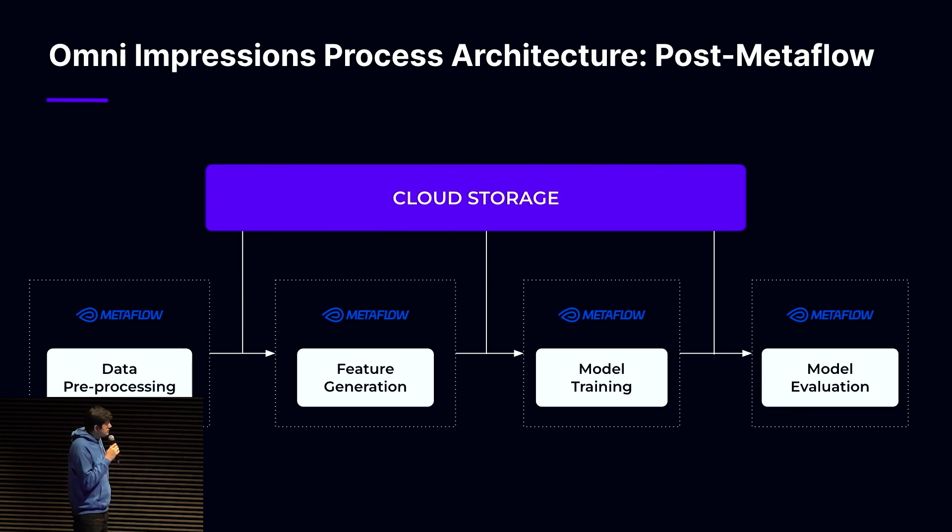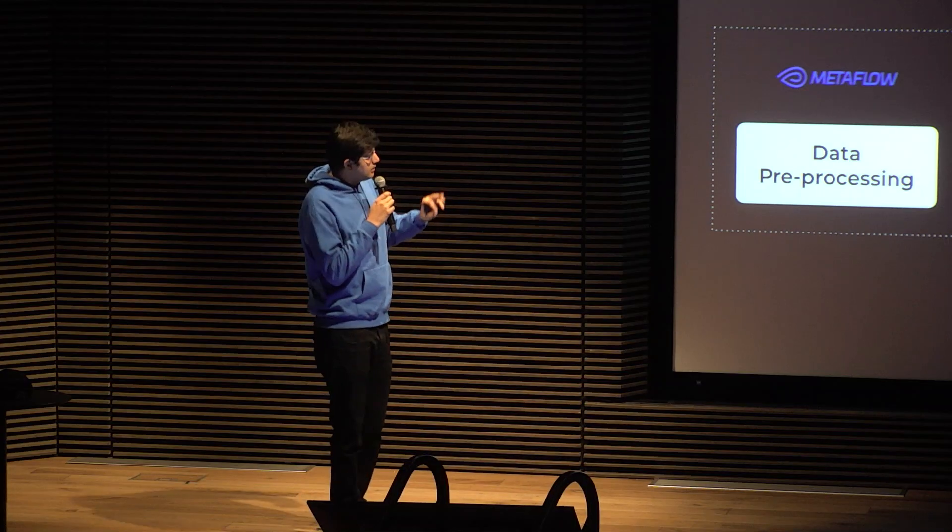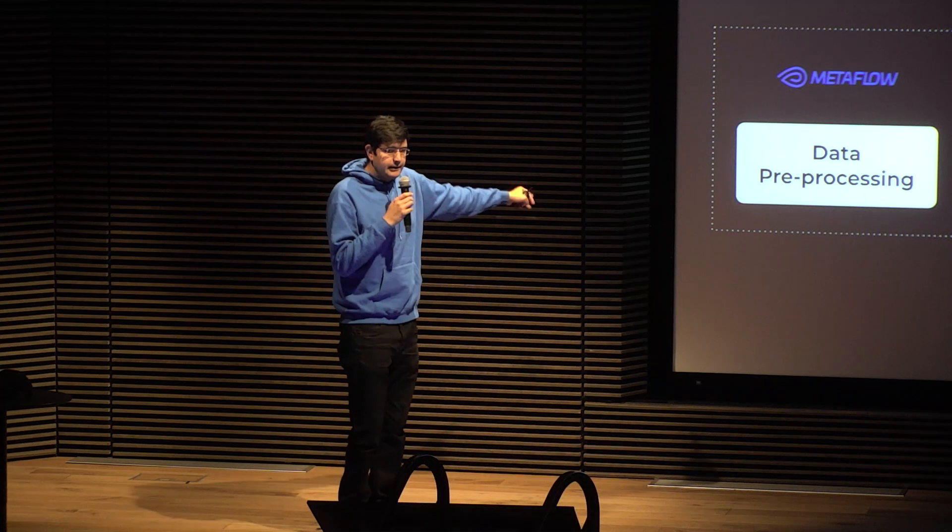Post Metaflow, we just converted every stage of the pipeline into its own Metaflow pipeline. Now we have a pipeline for data preprocessing, feature generation, model training, and evaluation. Earlier, data preprocessing alone took two to three days, and we used to do it every three or four months. But now, because of Metaflow, we can do this every day. We have a cron job which just runs, and we are able to do our data collection right from production.